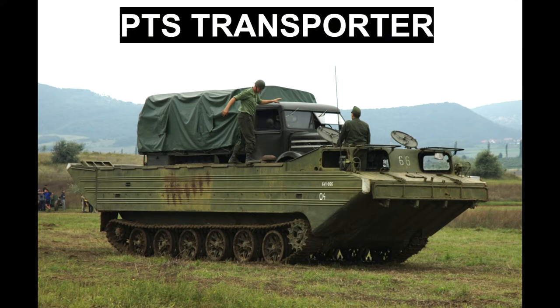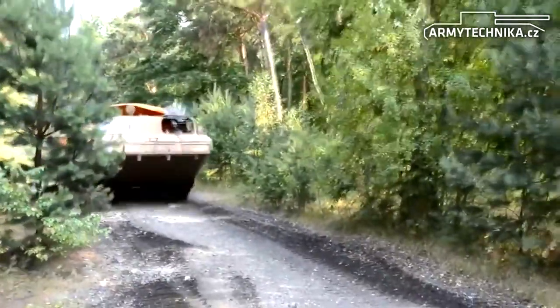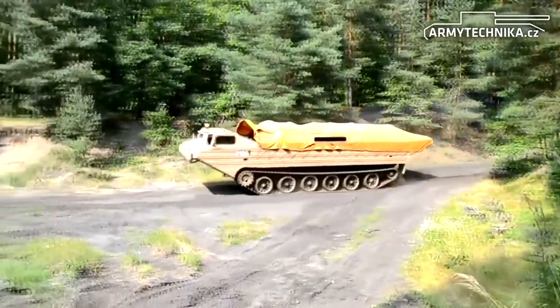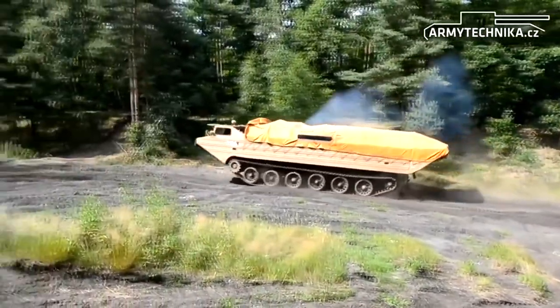The PTS Amphibian appeared in the mid-1960s. It replaced the previous K-61 Amphibian, which entered service back in the 1950s. The PTS is a much larger and more powerful vehicle than its predecessor. It was widely used in service with the Soviet Army, as well as all other armies of the Warsaw Pact.